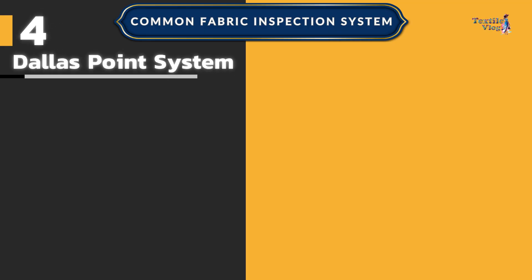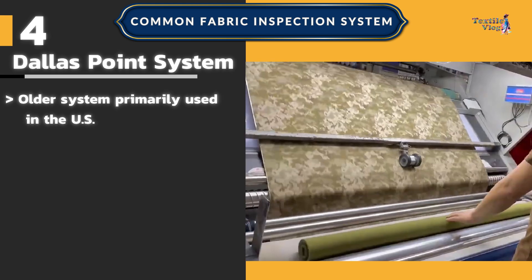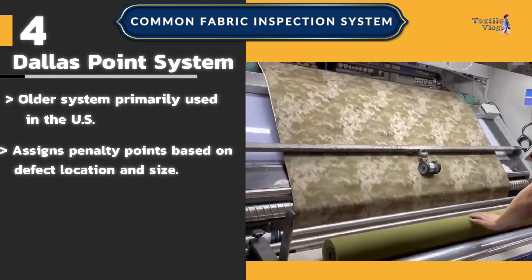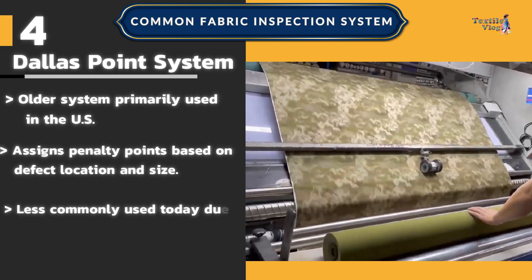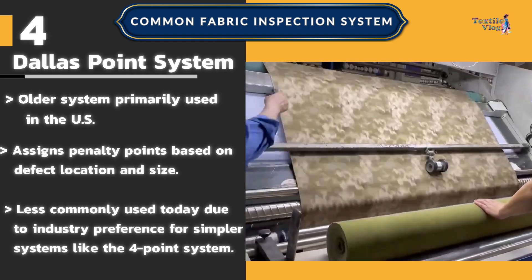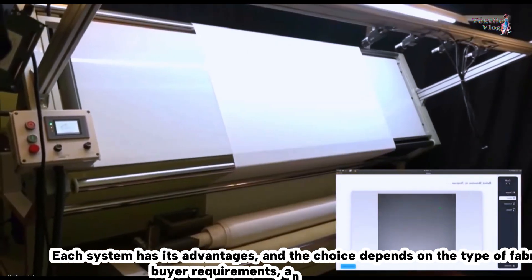Number four: the Dallas point system — an older system primarily used in the U.S. that assigns penalty points based on defect location and size. It is less commonly used today due to industry preference for simpler systems like the four-point system. Each system has its advantages, and the choice depends on the type of fabric, buyer requirements, and industry standards.